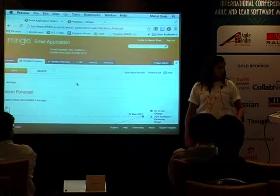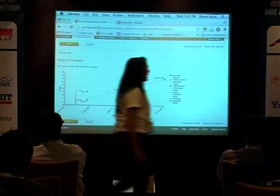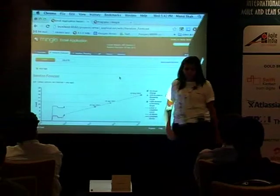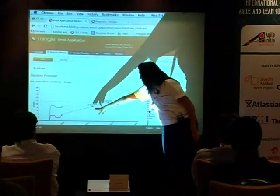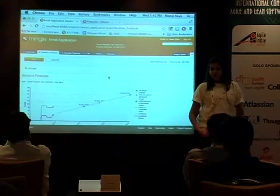I'm going to invite a colleague of mine and we'll do a little role play to show you how we work with Mingle. Dasha, if I scroll up, it tells me the end date for my iteration is the 30th of March — or rather the 2nd of April — meaning I'm going two days above the actual deadline.